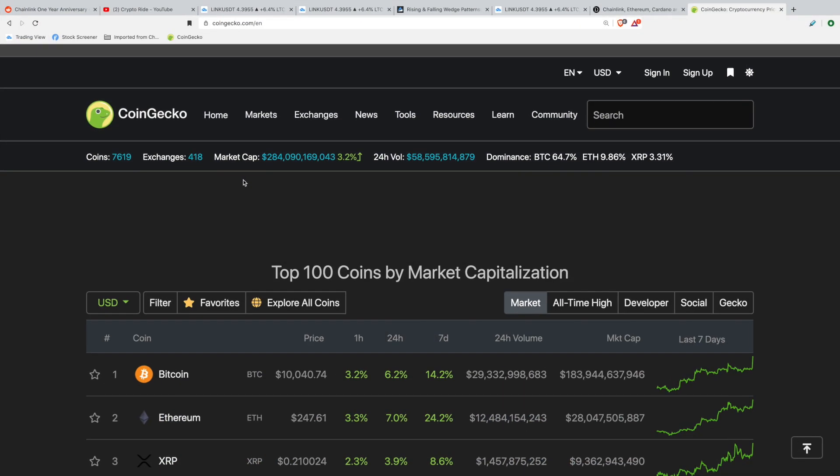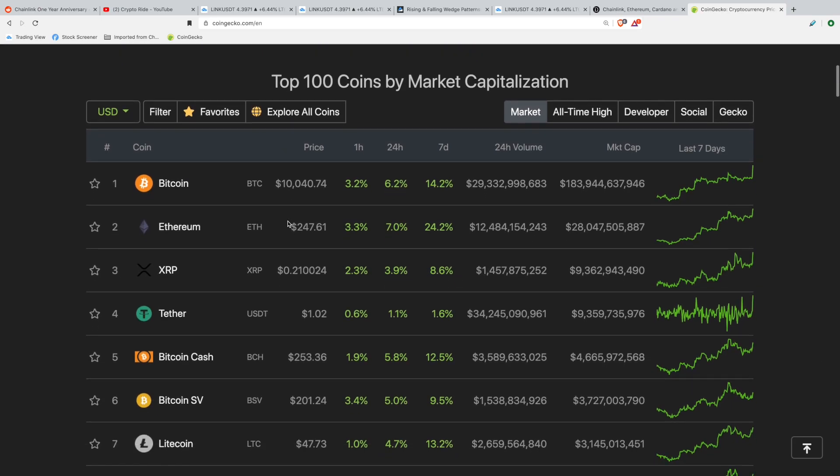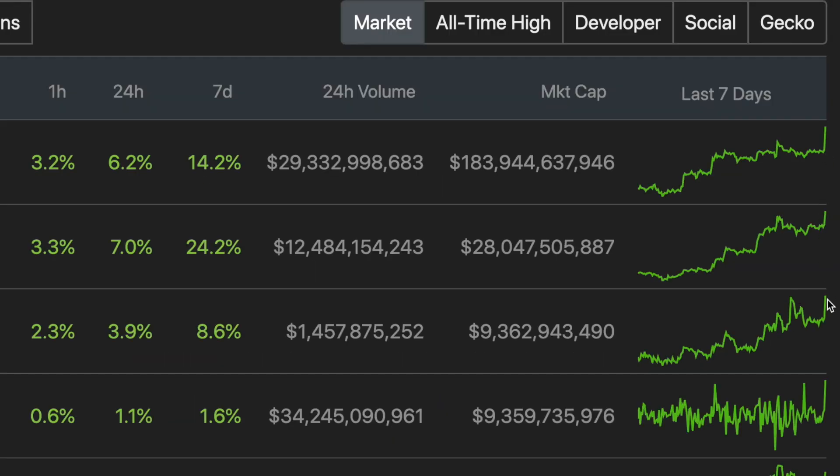Before I dive into the Chainlink technical analysis, I just want to make a quick point to say the cryptocurrency market is currently trending upwards and Bitcoin has just popped above $10k in the last 15 minutes. You can see a lot of altcoins are up — this all just happened. If you look at this spike over here, you can see things just rose heavily.